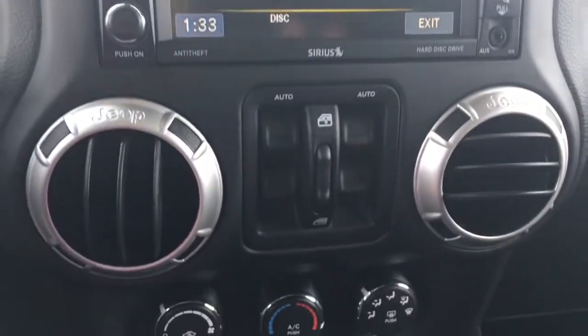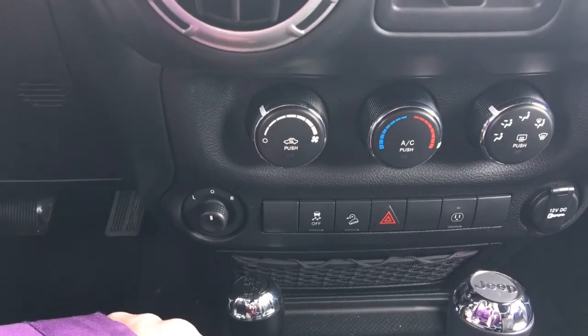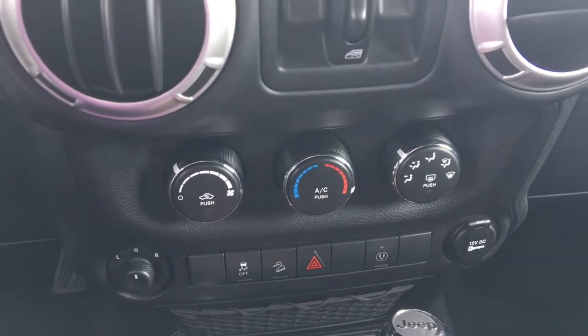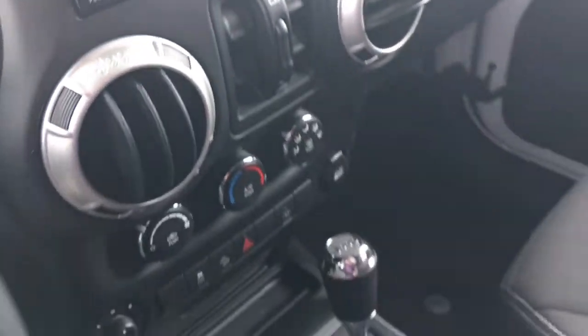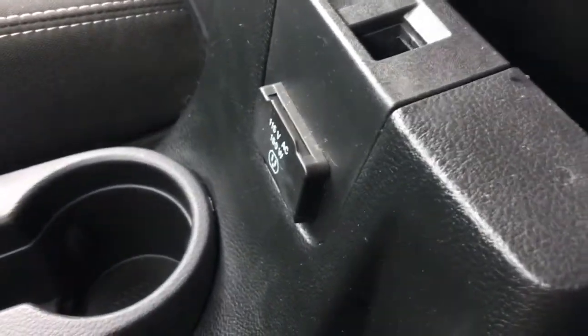A little bit further down here, we have your power windows, your climate control, your adjustable side mirrors, traction control, downhill parking assist, your hazard lights, and a 150-watt plug-in located in the front of the center console, which you can turn on or off. And a great size center console — and right there, that's the plug-in I was just talking about.